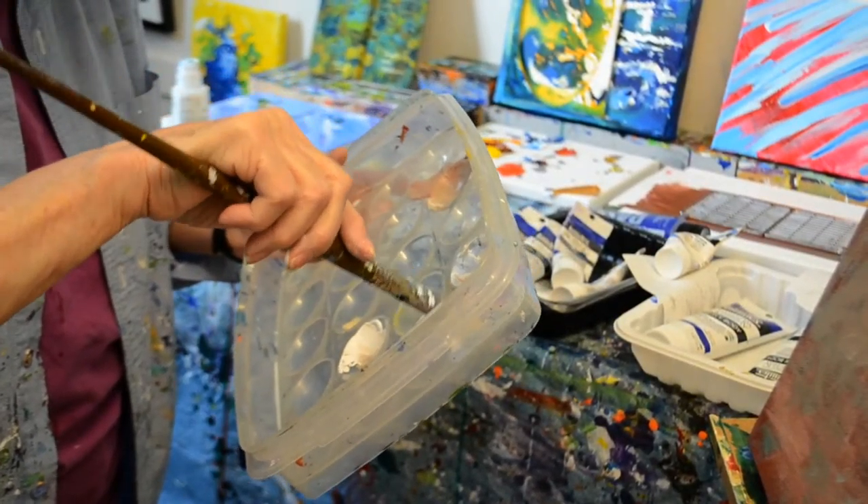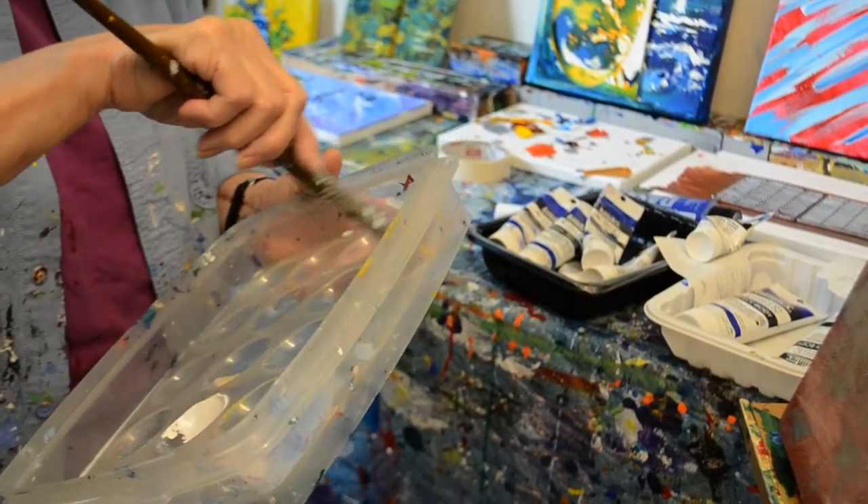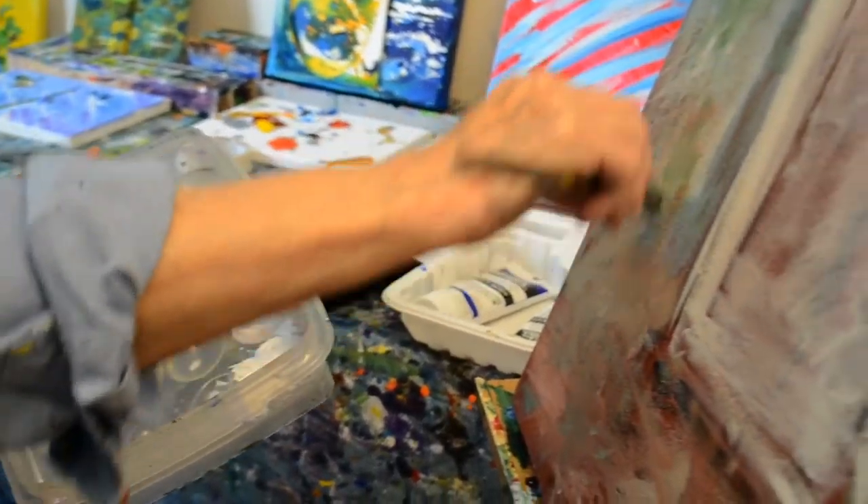In high school, I was an art major and I had a double period of art every day. And as many classes as I could cut, I spent in the art room.